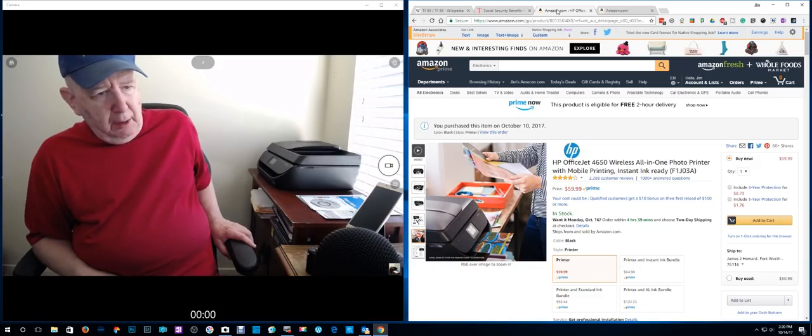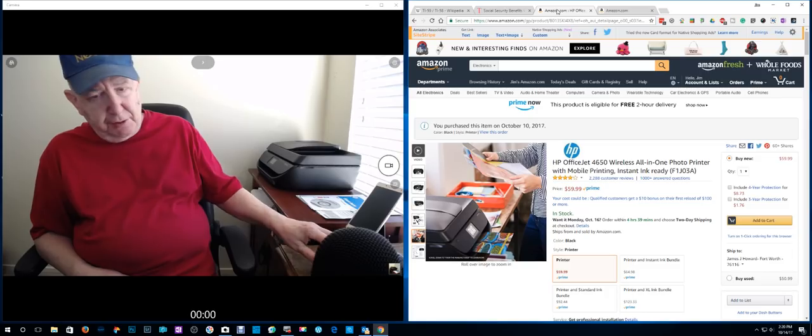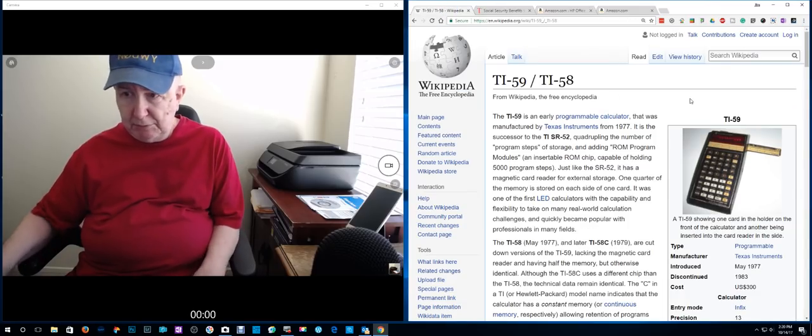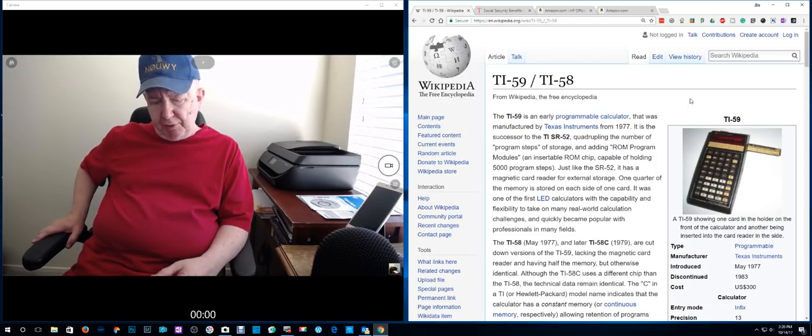I'm not really good at reviewing printers, and I don't know that much about printers. I've owned a few in my life. I think the first computer I had was back in the 70s — I got my first computer in 1978, when the Radio Shack Model 1 came out.